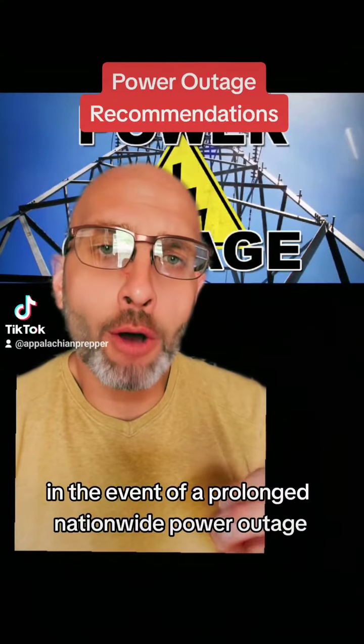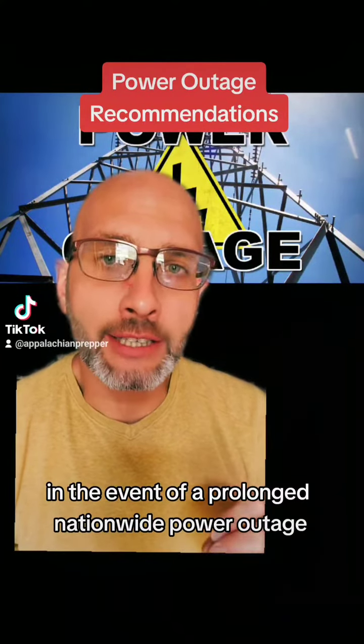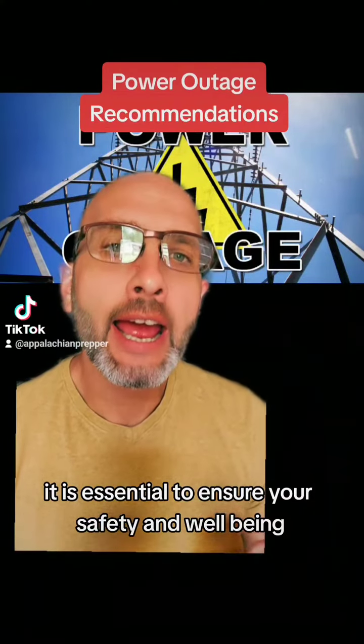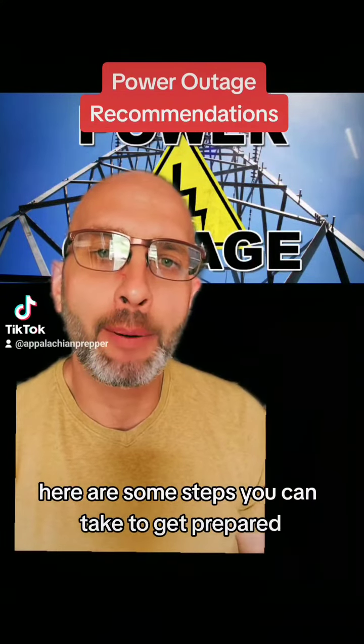In the event of a prolonged nationwide power outage, it is essential to ensure your safety and well-being. Here are some steps you can take to get prepared.